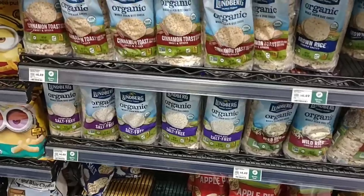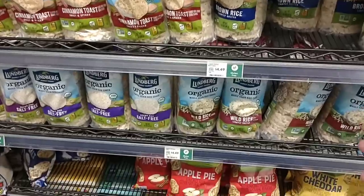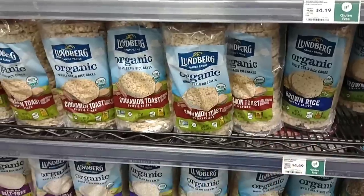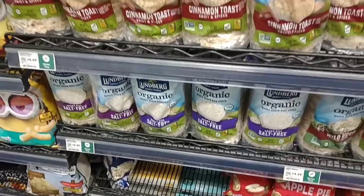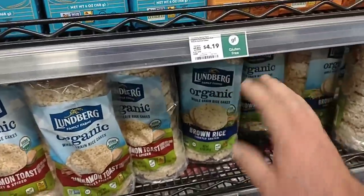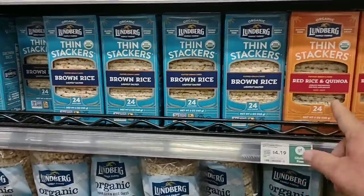Somebody was saying that they really love the Lundberg rice cakes — they've got them here. $4.49, a little pricey, but they are organic. They've got the wild rice one, the brown rice salt-free, cinnamon toast, and the brown rice lightly salted. And they have the little thin stackers here for $4.19 a box.